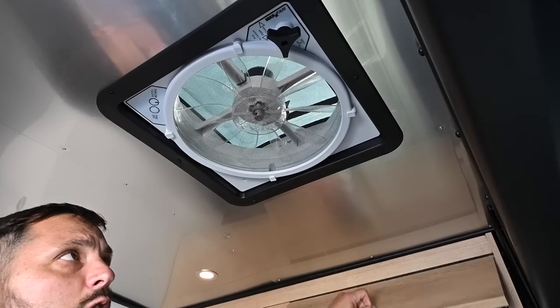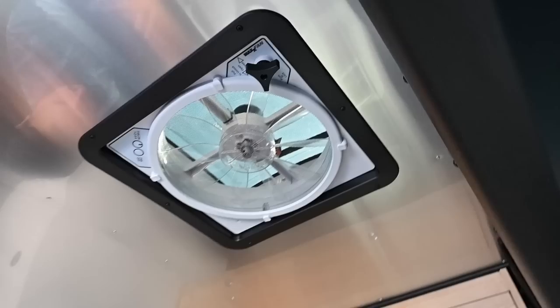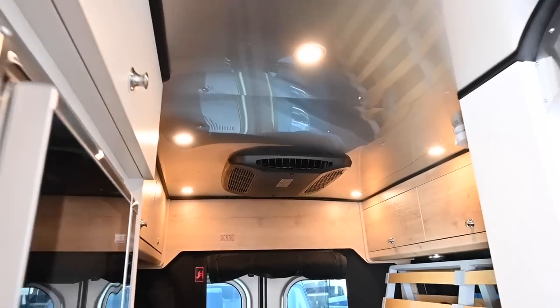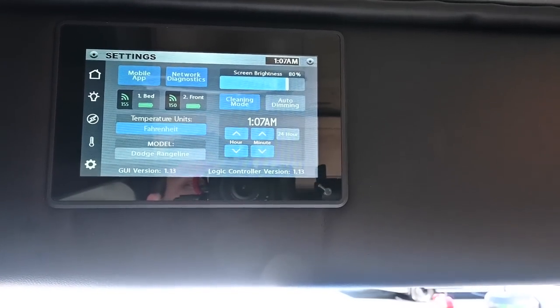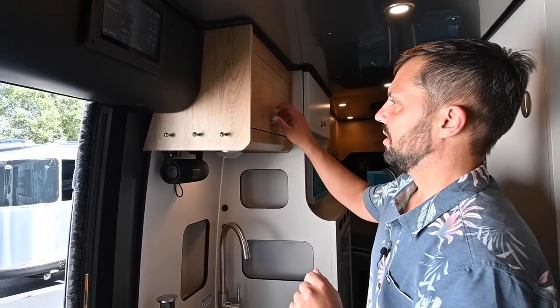Right above is a remote MaxAir fan with a lid built in, allowing you to keep it open when it's raining or in storage. In the back there's a 13,500 BTU air conditioner with a soft start built in, so you don't get a big power surge every time the AC kicks on. The Firefly touchscreen controls handle most systems, but the heating and hot water run separately through the Timberline system. The generator also has an impressive auto-start feature.